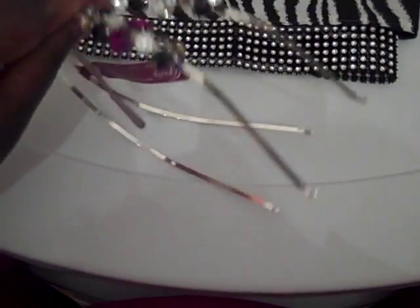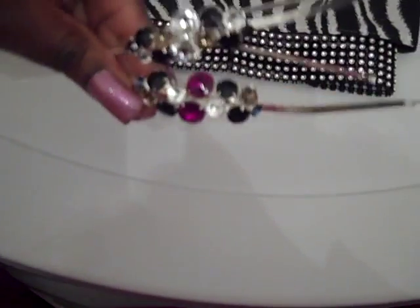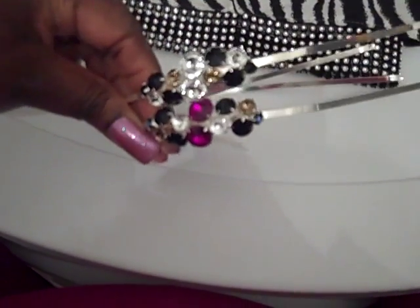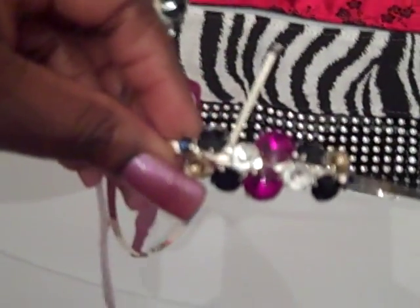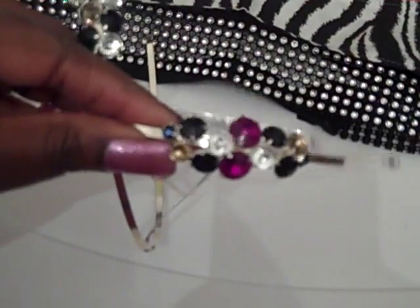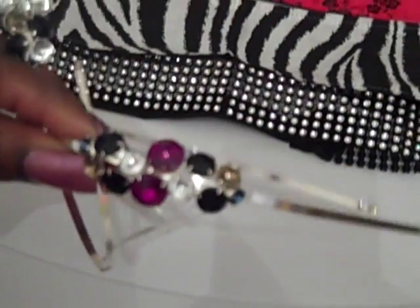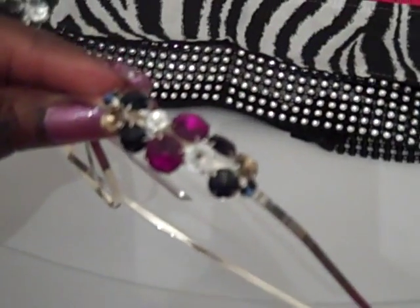I'm really into headbands lately, so I picked up some online from Amazon. I ordered this one — see if you can see the rhinestones on it. When you put it on your head, it has these beautiful large multi-colored rhinestones sitting on the side. It looks so good, especially if your hair is in a bun or a ponytail.